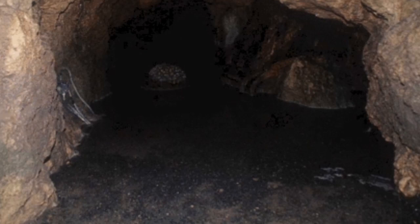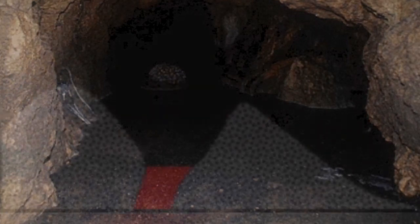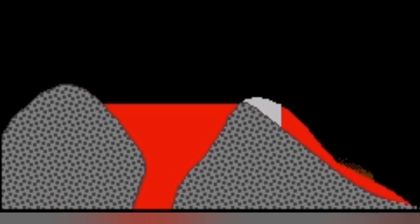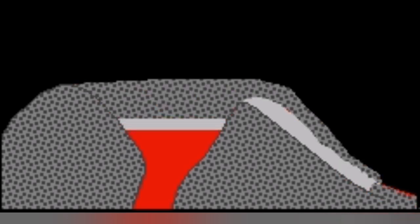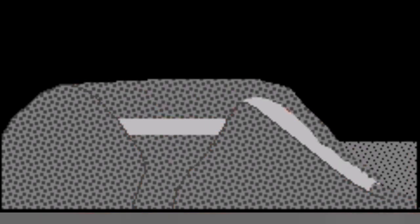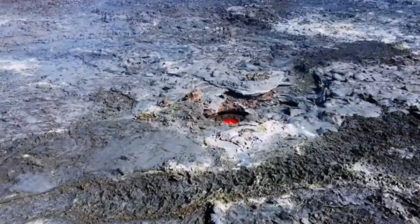How does a lava tube form? When lava spills over a crater rim, a crust forms over the top of the lava flow. When it empties, that creates a void — and that is what we call a lava tube.